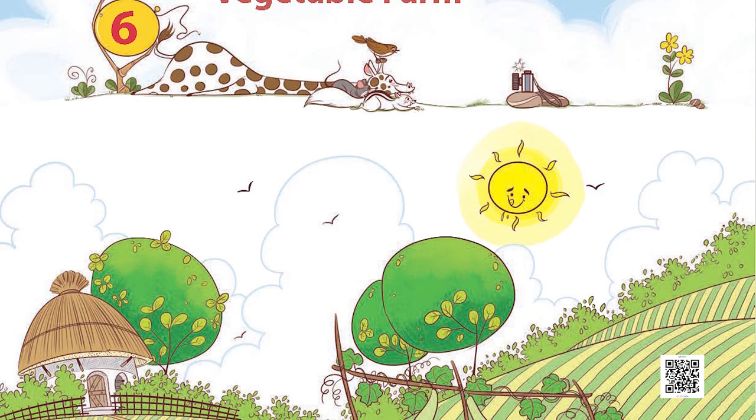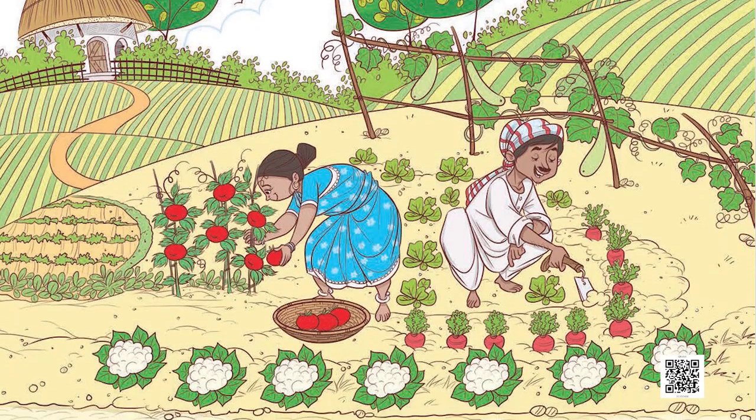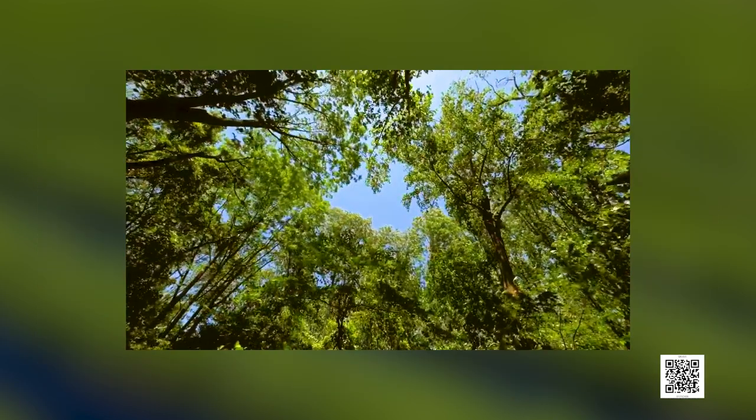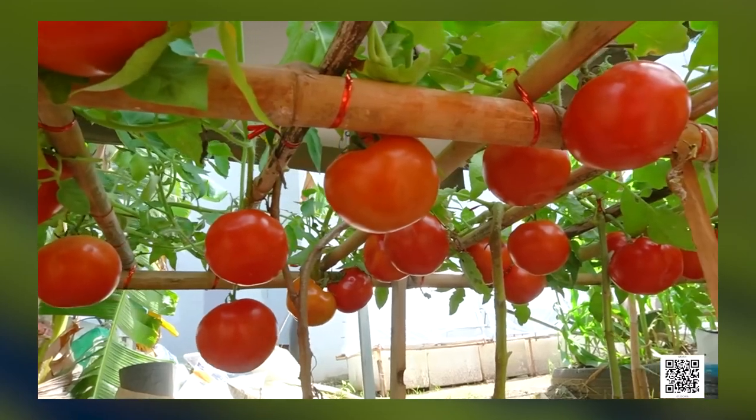Namaskar and hello everyone, we welcome you all to this fun-filled session of joyful mathematics. Today we are going to discuss chapter 6 of your textbook. We can see some field in the picture — we hope you are able to see fresh and leafy vegetables. The field looks so green, the air is so clean, big trees and vegetables too, some for me and some for you.